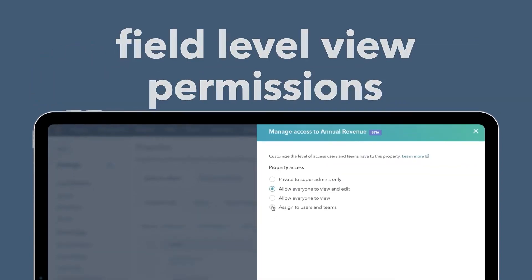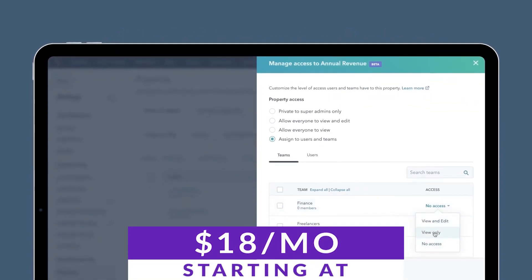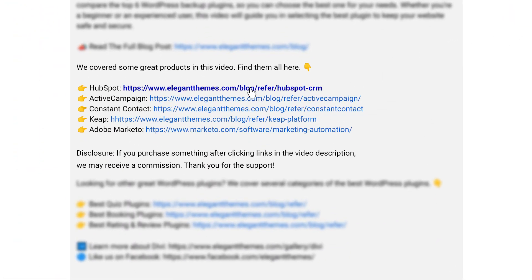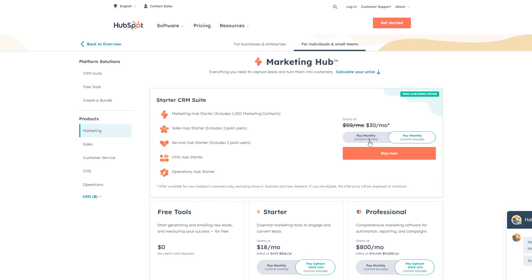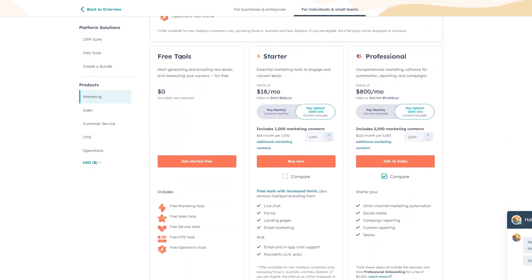If you want to check out HubSpot for yourself, there are free tools available and paid plans start as low as just $18 a month. Every tool I'm going to talk about is super powerful and does different things. If you want to check any of them out for yourself, go down into the video description below — there you're going to find links available for every single one. If you do decide to make a purchase using these links, we may receive a commission, which does help support our team and all of our ad-free videos.